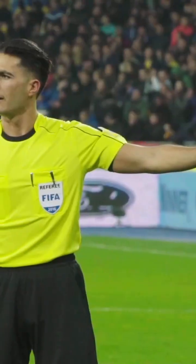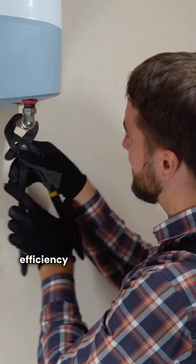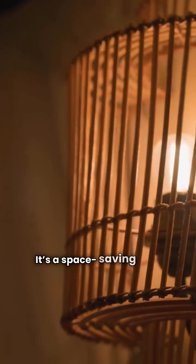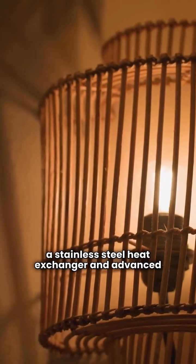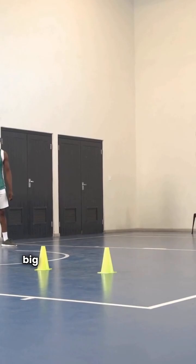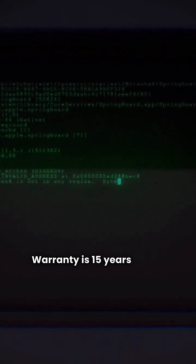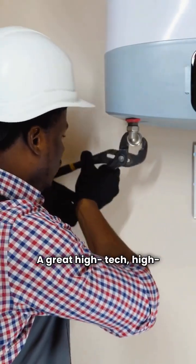First up, IBC. This Canadian brand gets a yellow card from me. We're looking at their high-efficiency VX series condensing boiler. The biggest win here is the 95% AFUE efficiency — that's excellent. It's a space-saving wall-mounted design featuring a stainless steel heat exchanger and advanced modulating control to perfectly match your home's heat needs. Plus, it has built-in four-zone control, a big feature that saves on extra control systems. Warranty is 15 years on the heat exchanger, but only five years on the electronic parts. A great high-tech, high-efficiency machine.